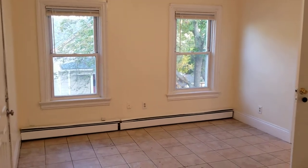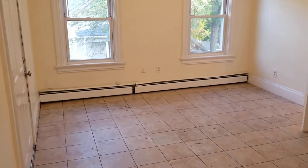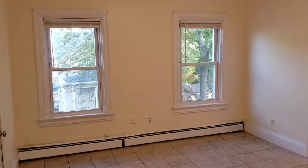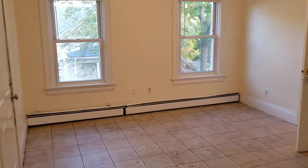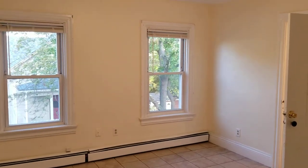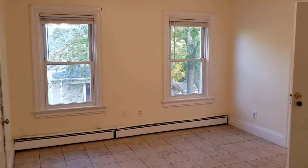We're going to begin our walkthrough here in the living area or dining area, whichever way you'd like to use it. You have plenty of room for a large-sized dining set if that's the way you choose to go. If you choose the living room route, you have lots of outlets for electronics like an entertainment system, plenty of room for a small sofa. You have a couple of windows that keep this room nice and bright.